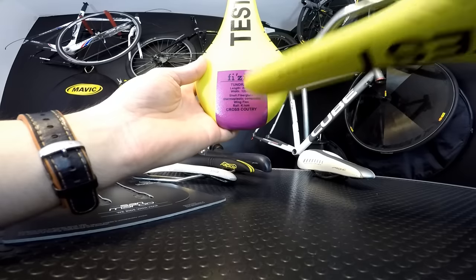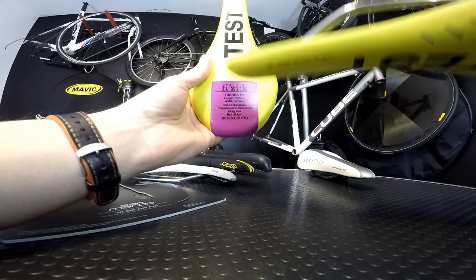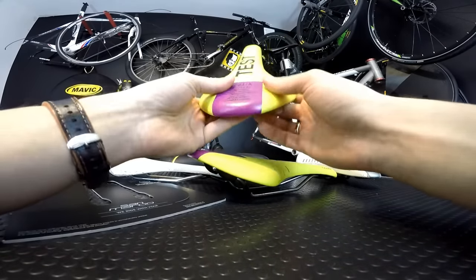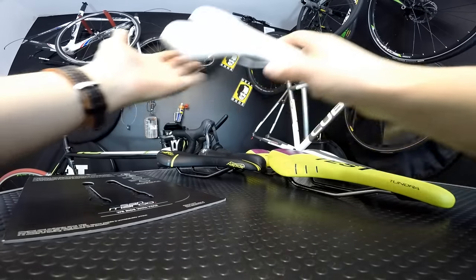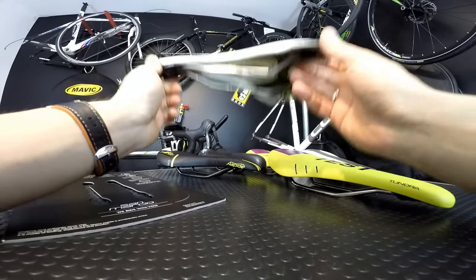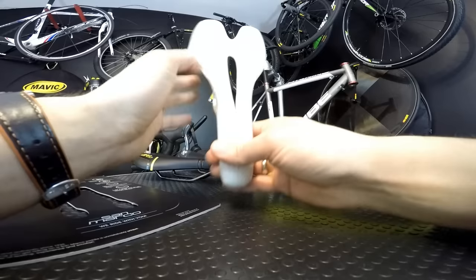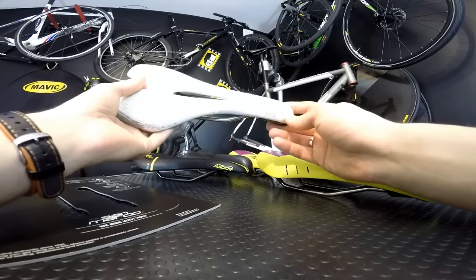These test saddles — like the Fizik Tundra M3 and Fizik Antares R3 — have all the information on them: model, length, width, shell, wing, and rail. I often use the same saddle for cross-country and road biking, but that's just my preference. You sit on those saddles, get into the position you'll actually be cycling in, and determine which one is best. When you find the right one and confirm it over weeks or months of riding, go back and buy two or three more of the same model — because models change, but you've already tested that shape and will likely love it for years.